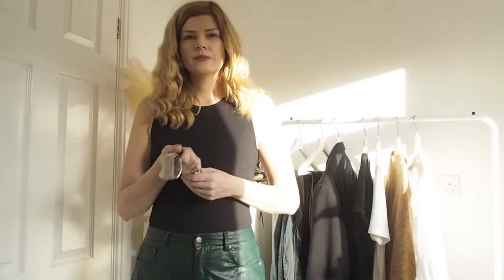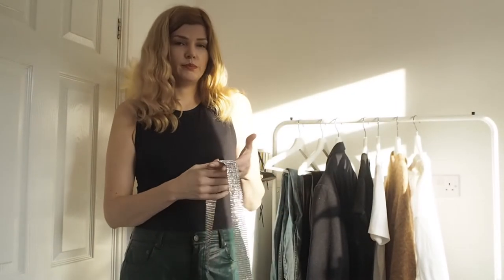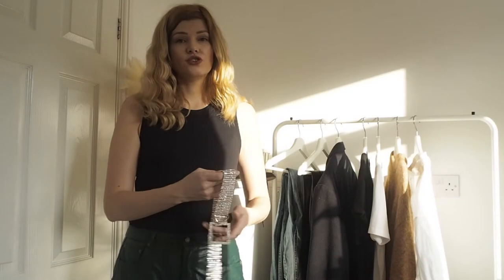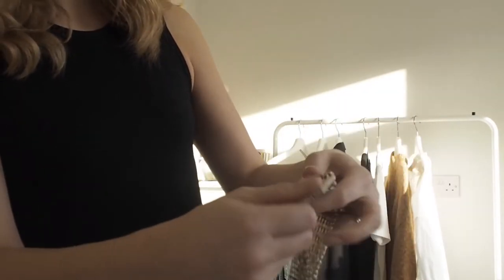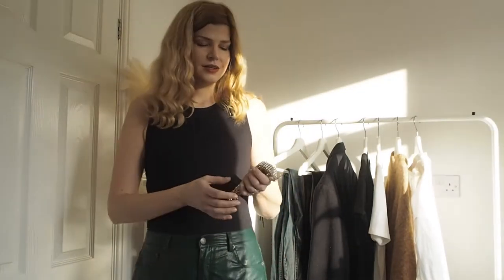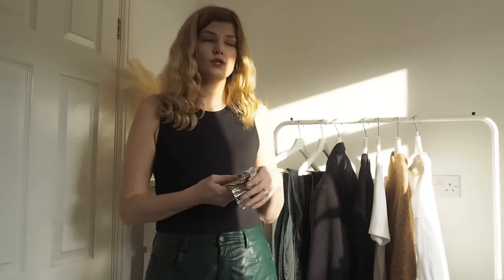Last but not least, I picked something most people wouldn't include in their 10 things — and that is a belt. I also picked a type of belt most people wouldn't wear. The reason is I love belts, and I went for something more dressy. This belt is from an amazing brand called Black & Brown — I'll link it below. I think this belt can really dress some of these things up. I wanted this to reflect my style, and I think it will add the last touch. So that's our 10 items.